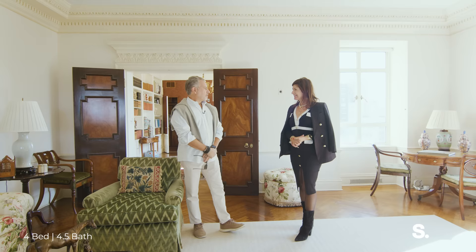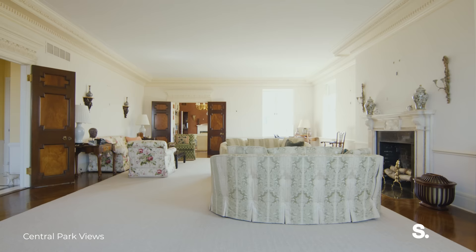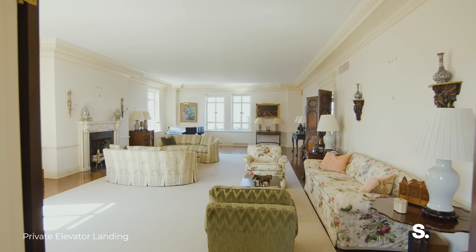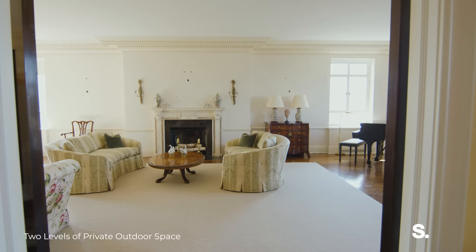Thanks for having me. Of course. This place is insane. It's my favorite park, and you got the weather for this shoot and everything. So let's talk about the architecture and let's talk about the construction.